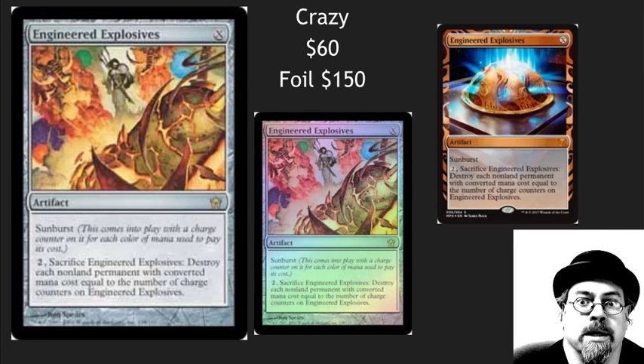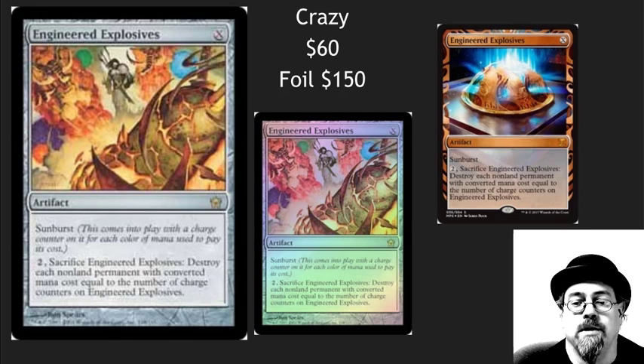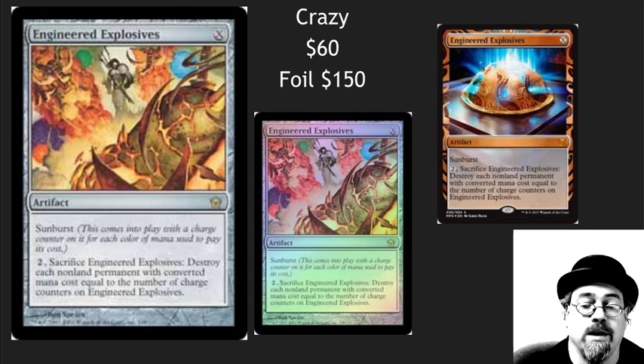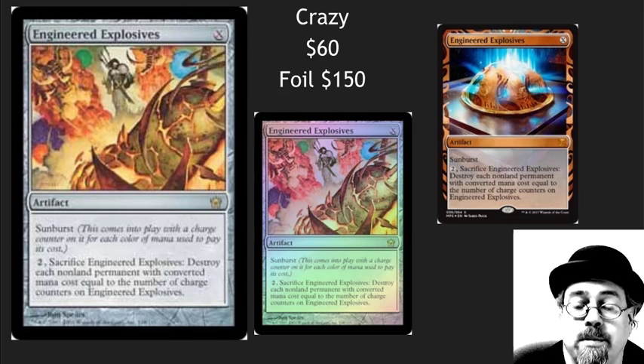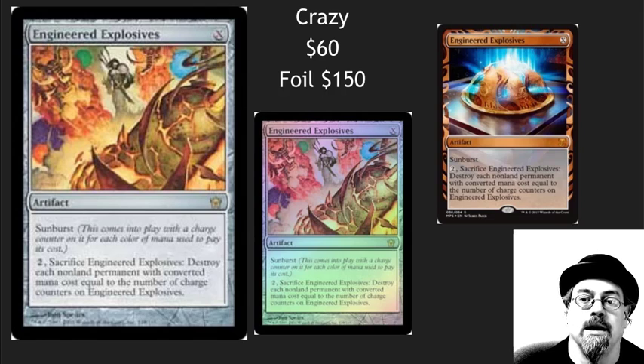Engineered Explosives — oh my god, $60, and $150 for foils. The Masterpiece version has doubled overnight. I can't even find a copy of it — I just wanted it as a singleton for my Vintage deck. I don't even know what to say about this crazy explosion that has happened here. I'm avoiding this card currently. It's super powerful — I play it in Vintage, I play it in Modern, I've got my playsets. I'm not liquidating my playsets though, because there's absolutely no replacement for it. This needs a reprint. Avoid the crazy price that it is currently at.